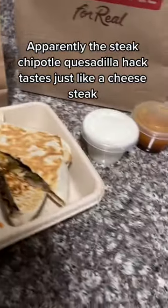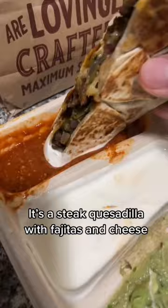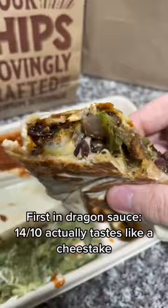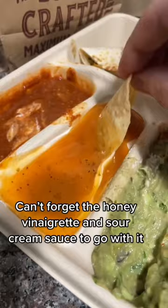Apparently the steak Chipotle quesadilla hack tastes just like a cheesesteak. It's a steak quesadilla with veggies and cheese, first in dragon sauce. It actually tastes like a cheesesteak. Can't forget the honey vinaigrette and sour cream sauce to go with it.